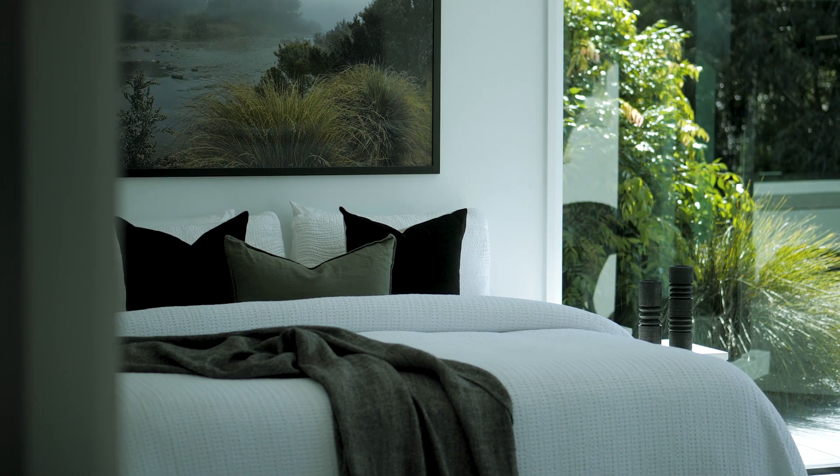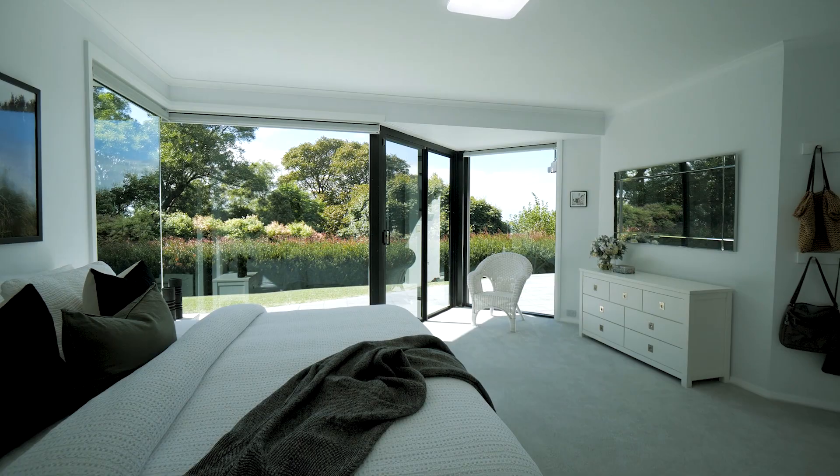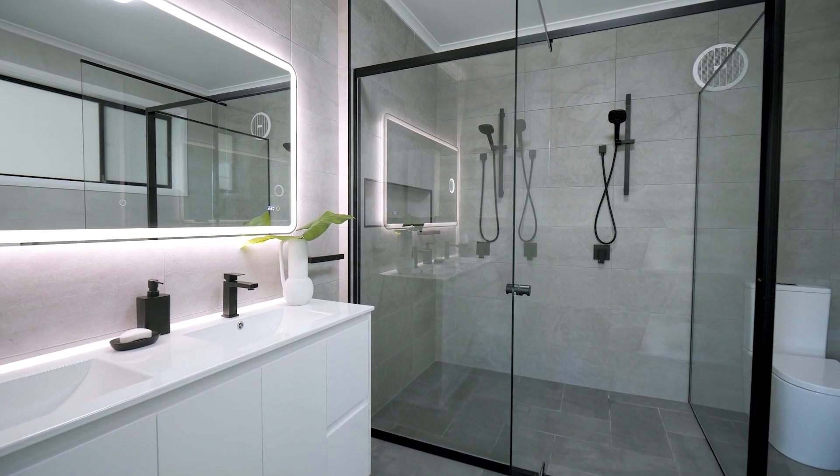The private master bedroom enjoys a perfectly combined outlook of water and leaves, whilst boasting a generous walk-in wardrobe plus ensuite with both double shower and vanity.